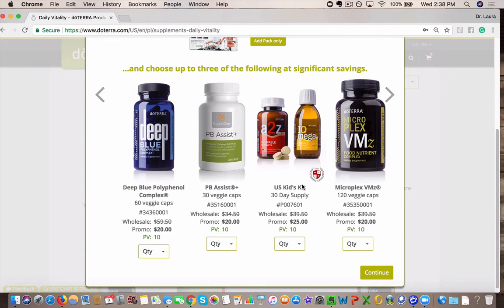You can even add in kids' supplements. These are really great. There's Chewables and there's the Omegas, which has the wild orange oil to make it taste really good for the kiddos. So you can add in the kiddo supplements to that too at a big savings.